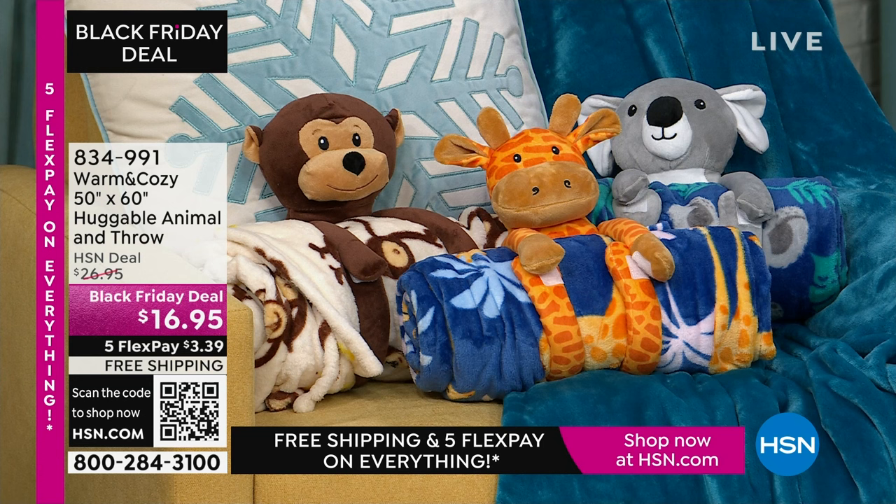Look at the price — $10 off and free shipping. Order tons of them right now. They're only $3.39 on flexible payments. Item number 834-991.